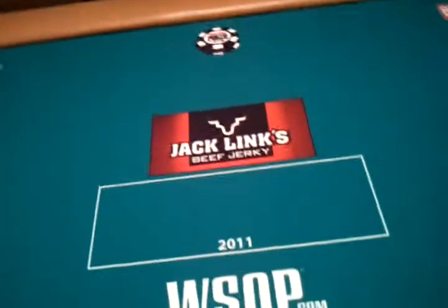Take a look at one of the tables. This is the official World Series Poker table — 2011. Jack's Lynx Beef Jerky, ESPN in the corner, logo, Rio, Caesars Entertainment. Really nice, really nice setup.